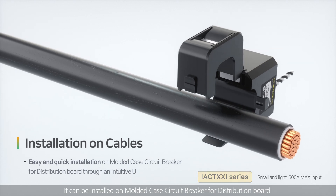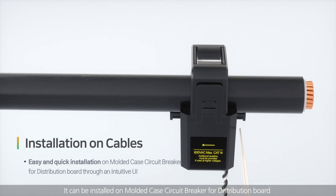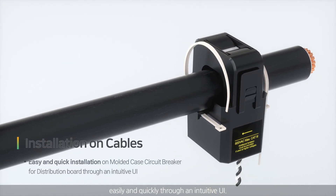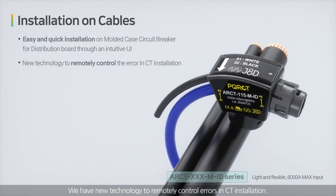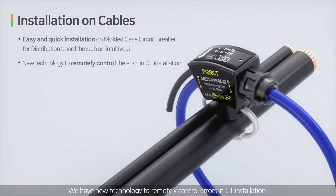It can be installed on molded case circuit breaker for distribution board easily and quickly through an intuitive UI. We have new technology to remotely control errors in CT installation.